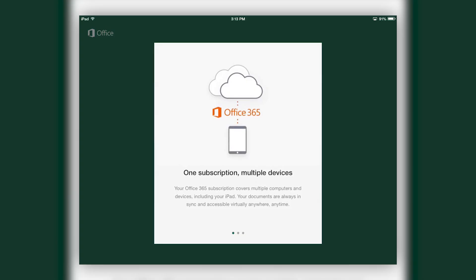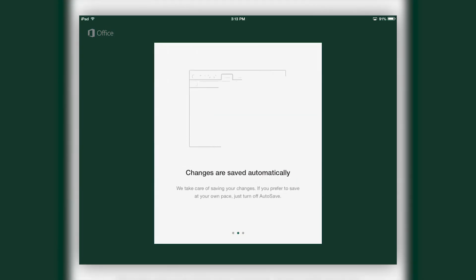Office 365 means simultaneous editing and tracking of changes. OneDrive will automatically sync across all your devices, and you can share and work on documents with others.